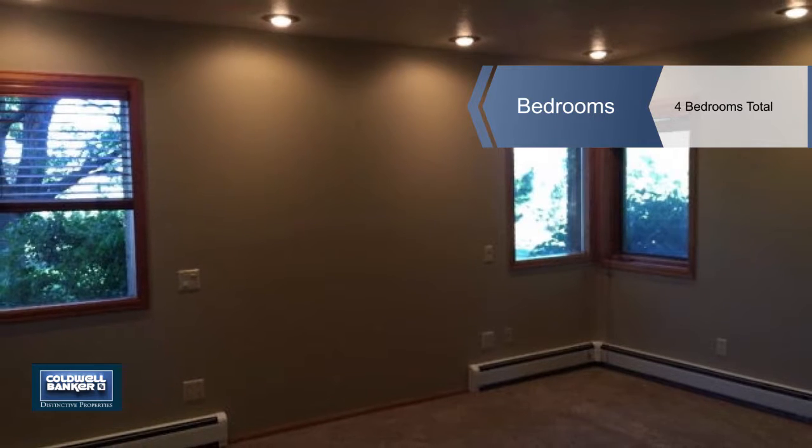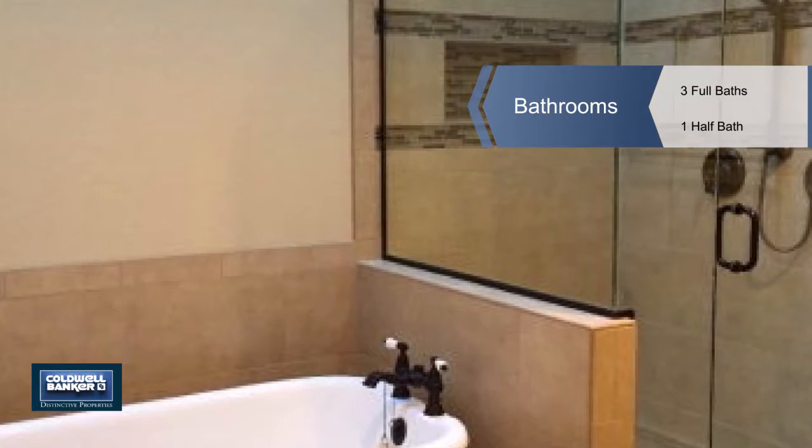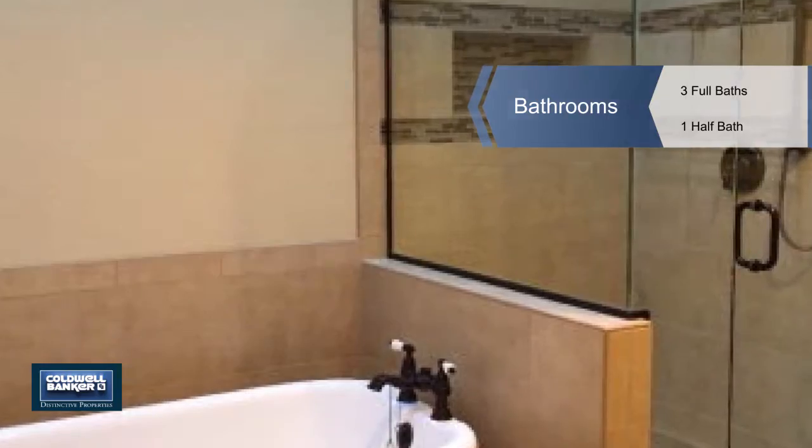It's home to a 4,500-plus square foot brick home that has four bedrooms and three-and-a-half baths, including the master on the main level and three bedrooms on the upper level.